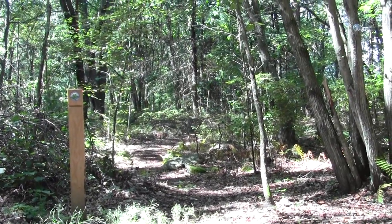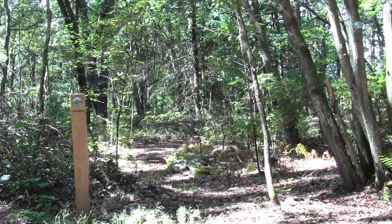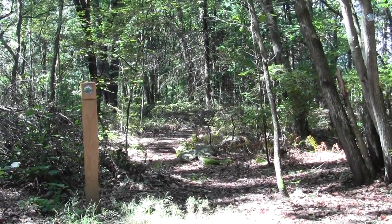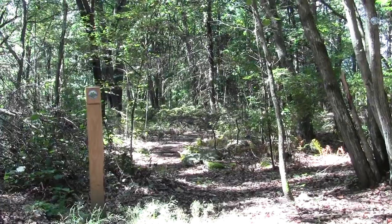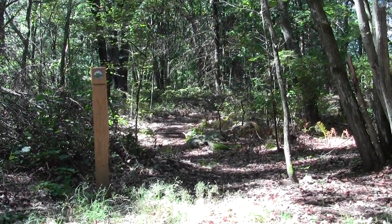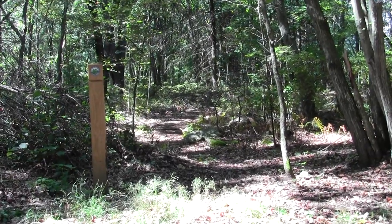This looks to be the northernmost trailhead along the narrow gauge railway line into a conservation property in Bedford, Massachusetts, known as Bueller Pond.